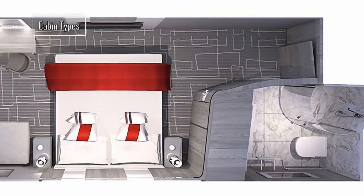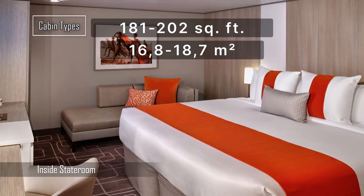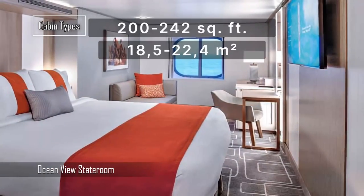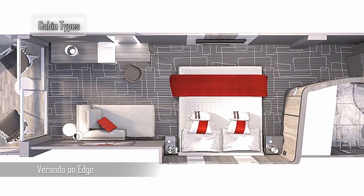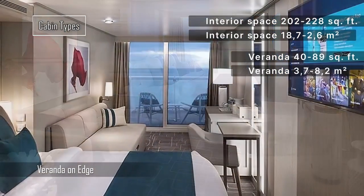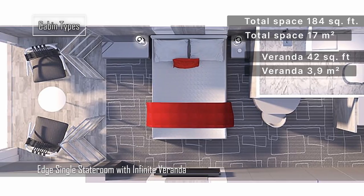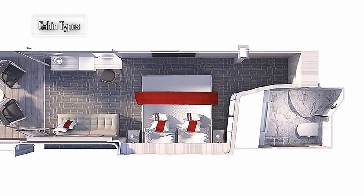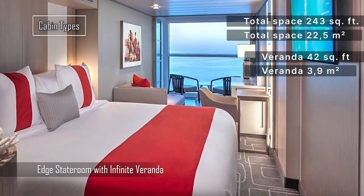Cabin types include the inside and deluxe inside staterooms, with an interior space ranging from 181 to 202 square feet. The Ocean View Stateroom ranges from 200 to 242 square feet. The Veranda on Edge offers 202 to 228 square feet of interior space with a veranda ranging from 40 to 89 square feet. The Edge Single Stateroom with Infinite Veranda is making a comeback on Celebrity Ascent for solo travelers. The Edge Stateroom with Infinite Veranda offers a total living space of 243 square feet with a 42 square feet veranda.